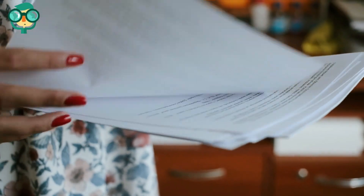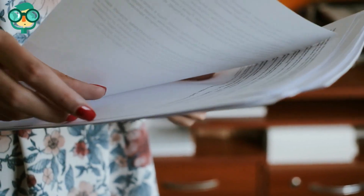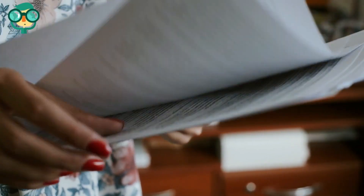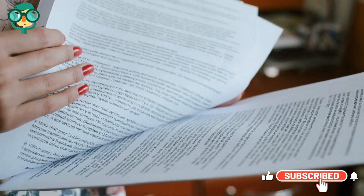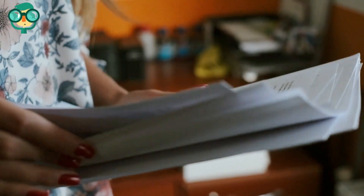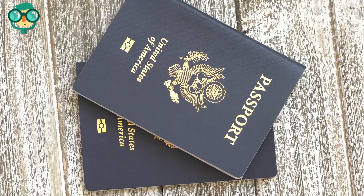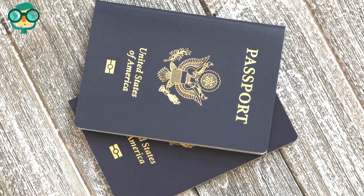Review the Franchise Disclosure and Qualification Package. You will receive the Franchise Disclosure Document (FDD), which contains information about the franchisor, the franchise system, and the agreements that will be required to open a franchise. Provide proof of citizenship and proof of assets.